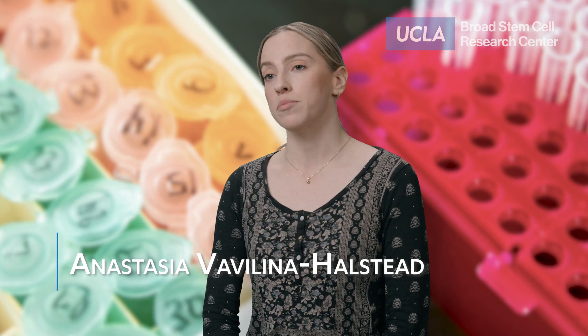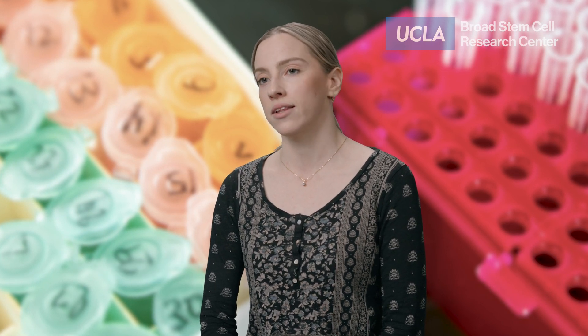Hematopoietic stem cells, or HSCs, are a type of stem cell that lives in the bone marrow and is the source of all cell types in human blood, including red blood cells, platelets, and immune cells.